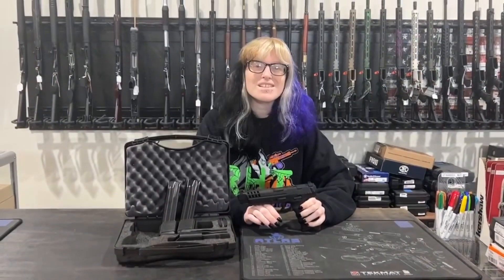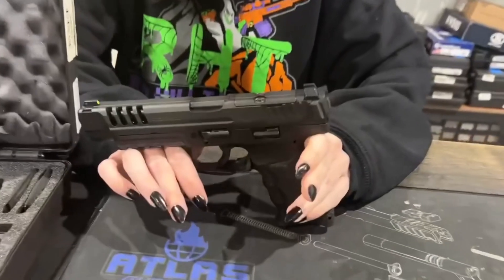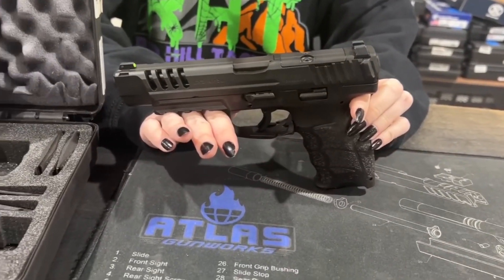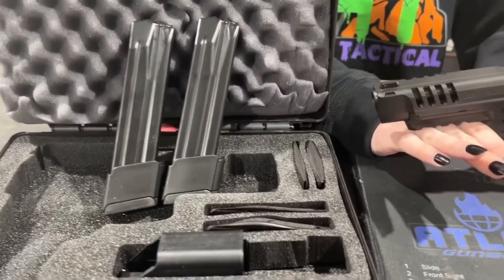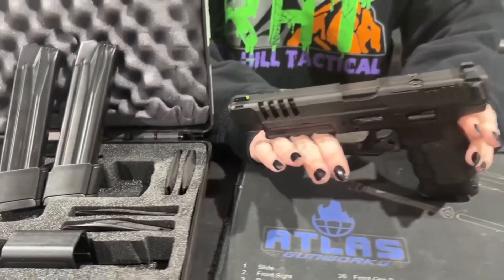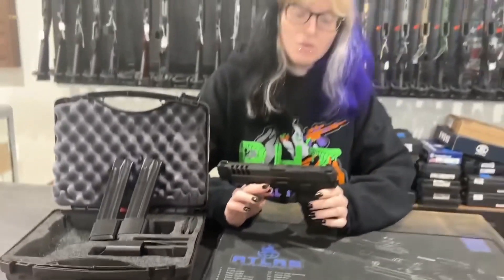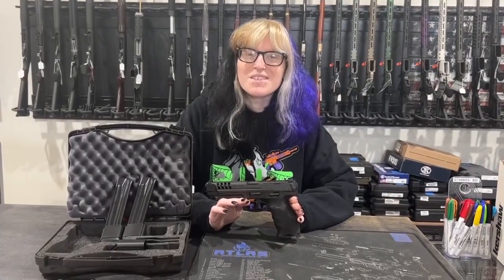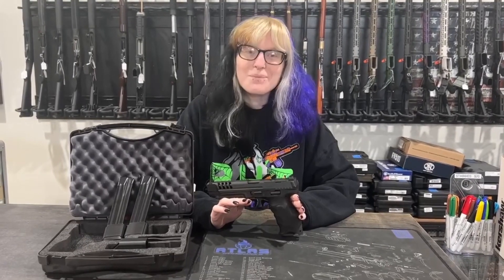Hi everybody, this is Cass with Redhill Tactical with my gun of the week. This week I chose an HK VP9L in nine millimeter. This one is optics ready, all black, and comes with two 20-round mags — if you're in a state with a mag cap, those will be blocked out. It has a trigger safety, night sights, extended slide assembly with lightning cuts.